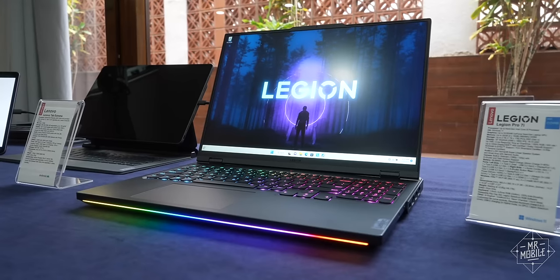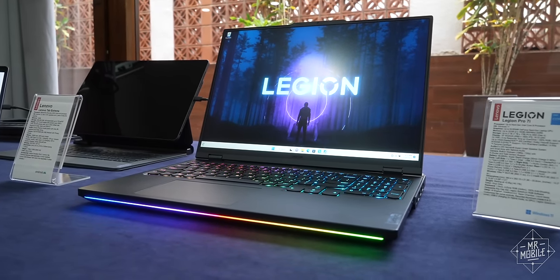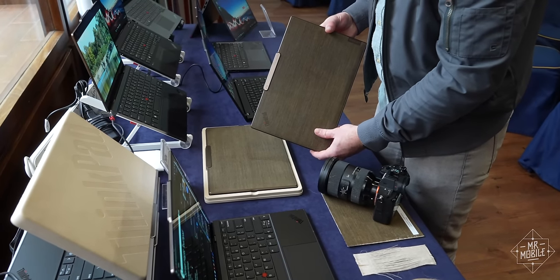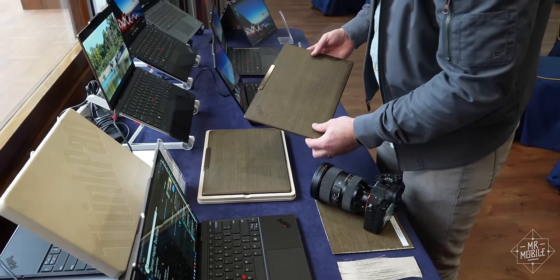Lenovo is here in Barcelona, and in tow they've brought the highlights from CES back in January, alongside a new smattering of laptops to bolster their mid-range and business-centric lineups.